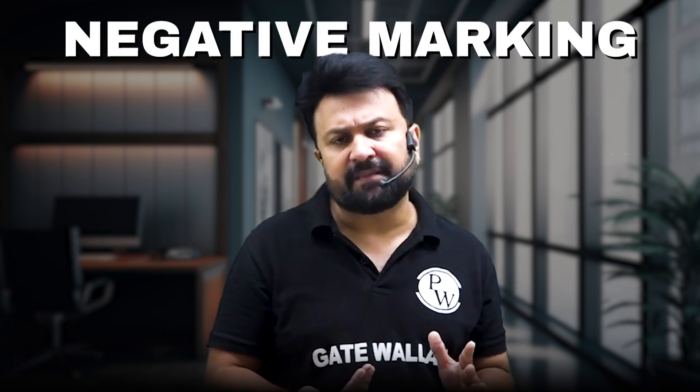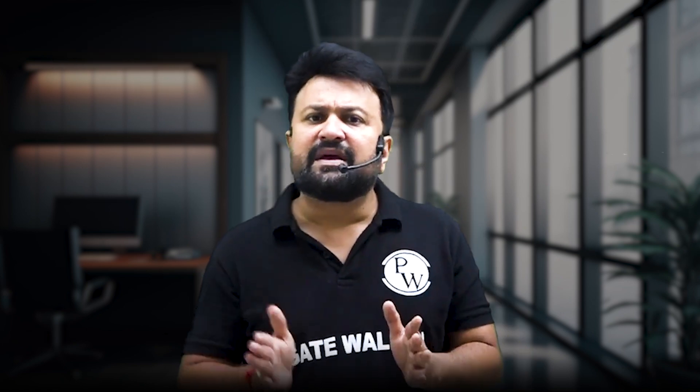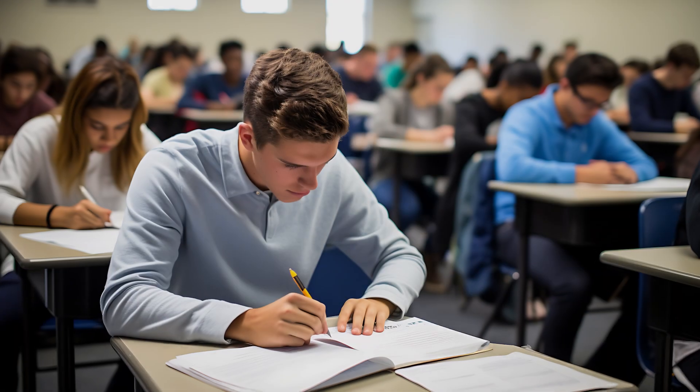Tip 7: Prioritize NET questions with concepts you are strong in. Since NET questions don't have negative marking, attempting them is safe. But start with questions from topics you are confident about. This helps you build momentum and boost your confidence for the rest of the exam.